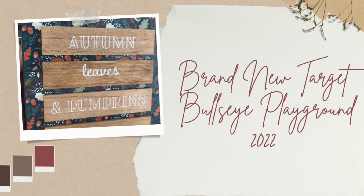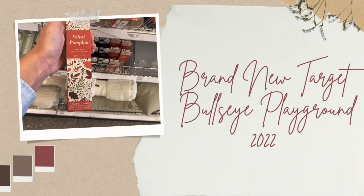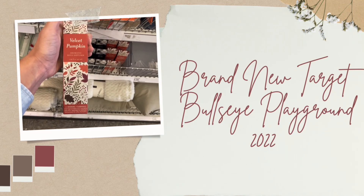Hi, welcome and welcome back to my channel! If you're new here, my name is Lindsay and I love to make Target shop-with-me videos. If you haven't already, please hit that subscribe button below — I'd love to have you here.